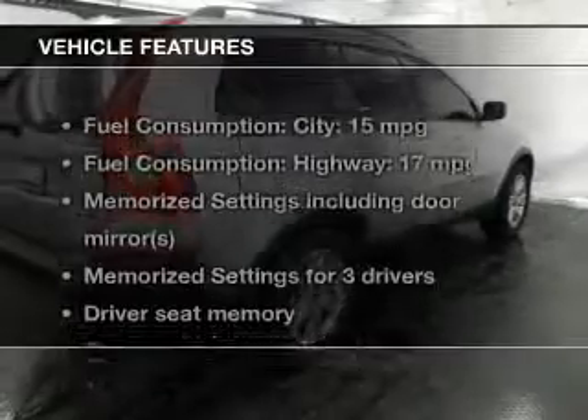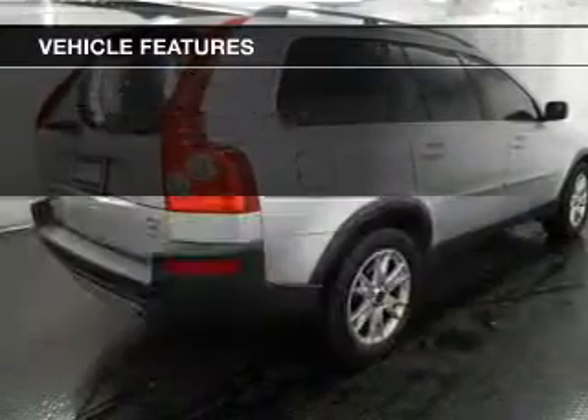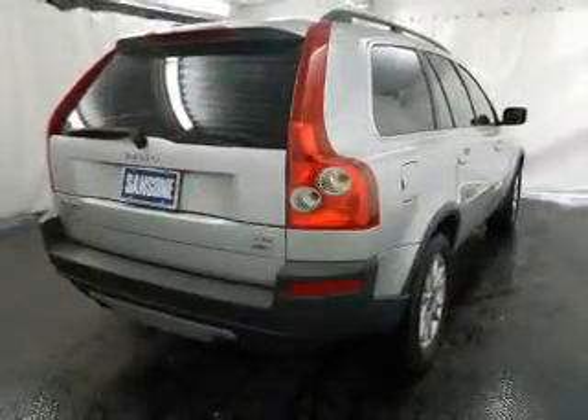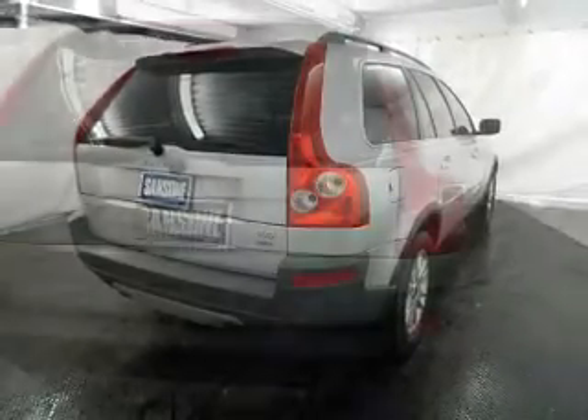With these notable features, you won't want to miss out on the opportunity to own this amazing ride. Leather seats, power door locks, power windows, cruise control, an AM-FM stereo with multi-disc CD changer, and power mirrors.